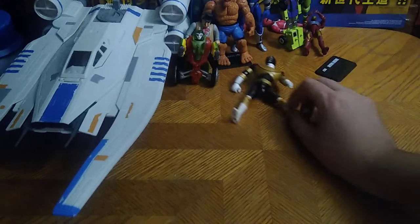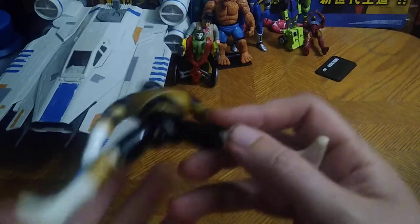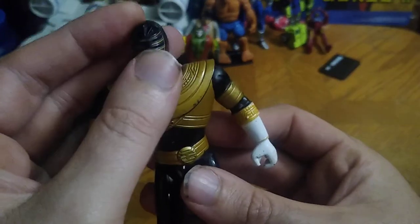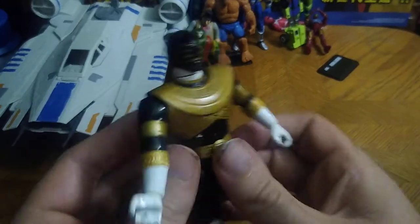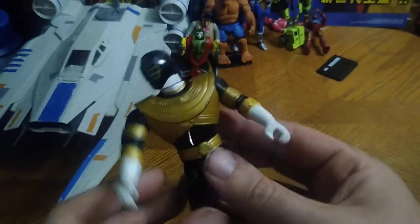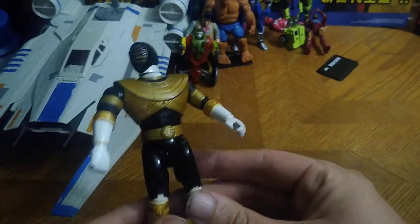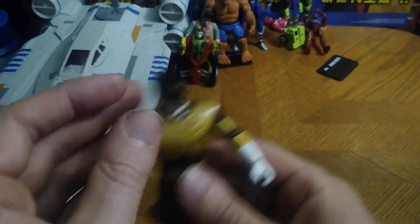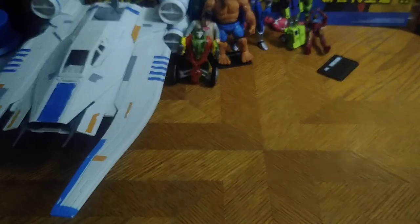We got another retro vintage figure and this is the Power Rangers Zeo Gold Ranger. I couldn't help but sing the song — 'strong as steel, watch out danger, he's for real, when lightning comes it's Gold Ranger!' I can't help but be a singer at times — it's fun to do on this channel.